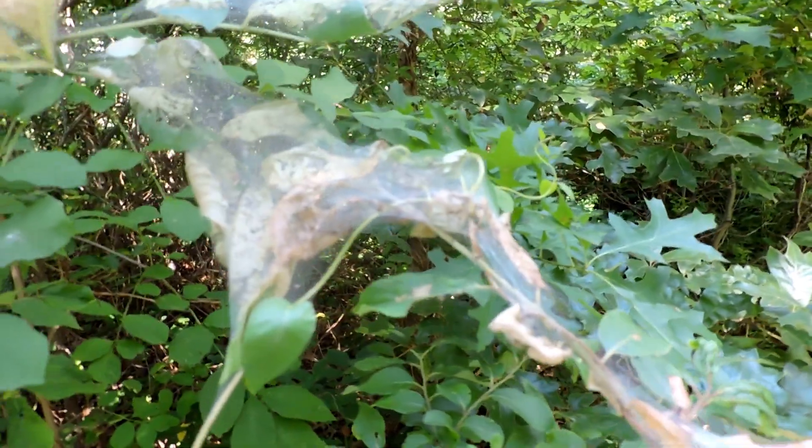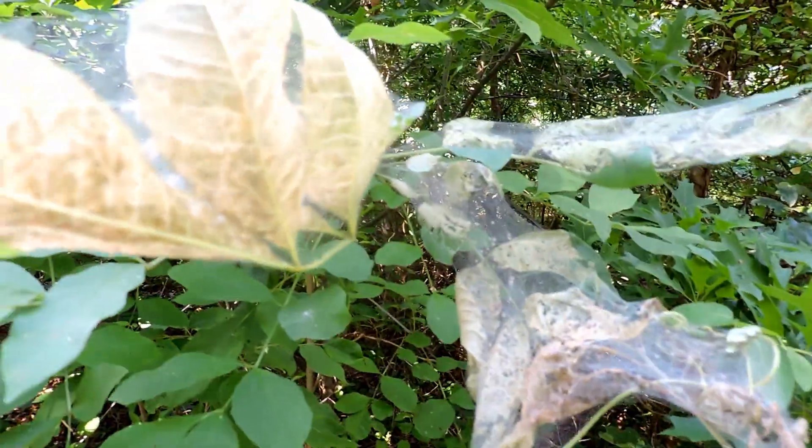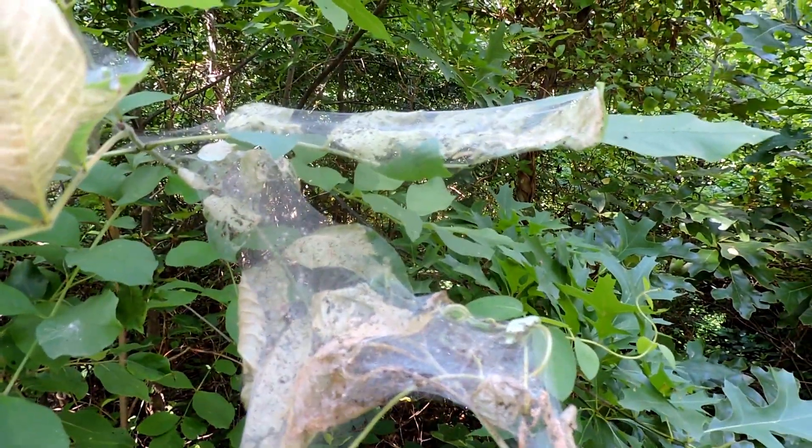So these are fall webworms, already working hard here even though it's still only mid-June.